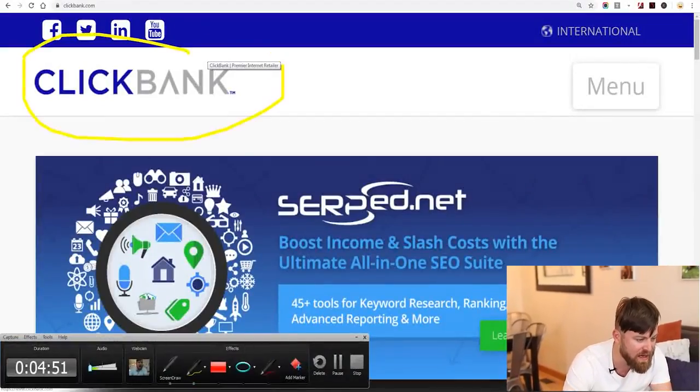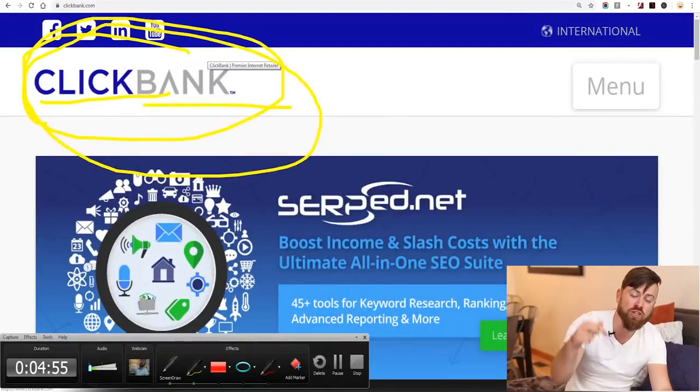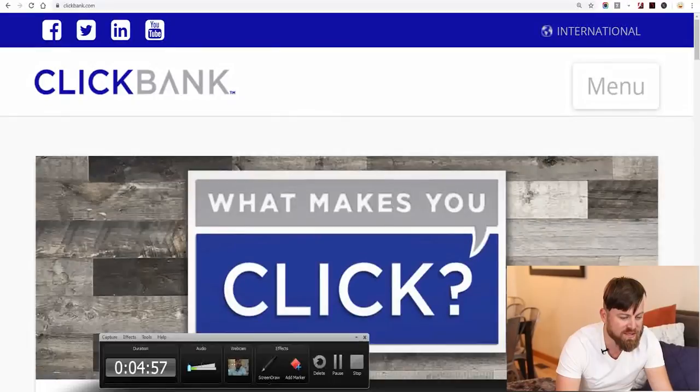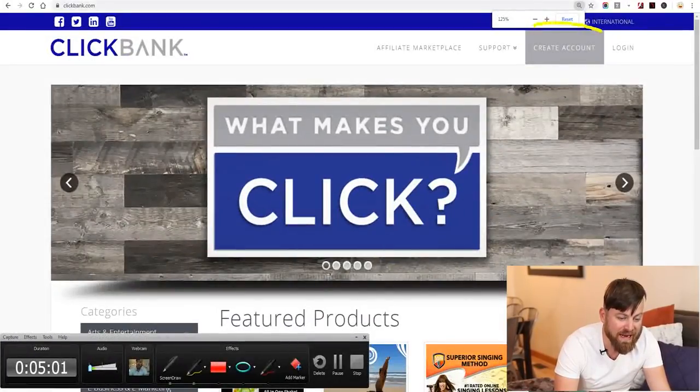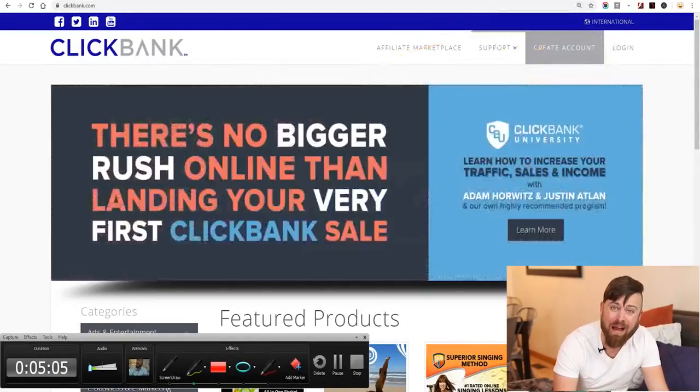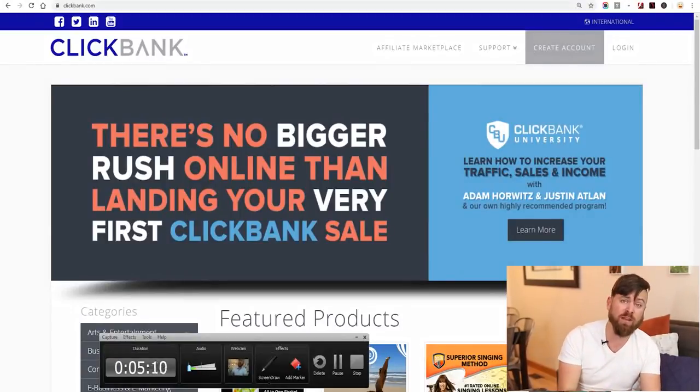The first site we're going to visit is called Clickbank.com — not quick bank, not click bait, but Clickbank.com. Links are in the description. What you'll do is click the create account button and go through the steps to create an account so you can get your links. Because what we're doing is called affiliate marketing.